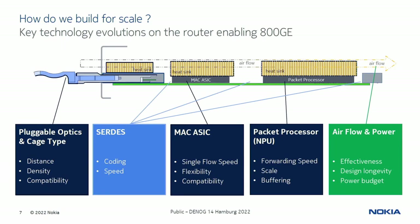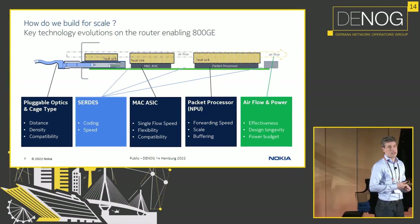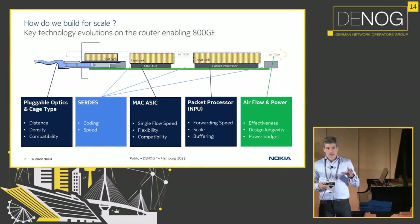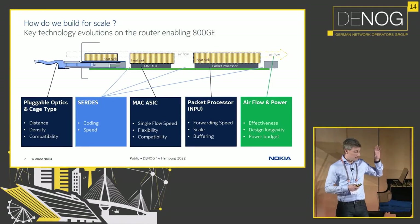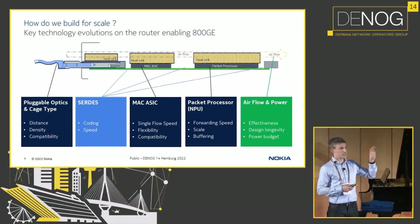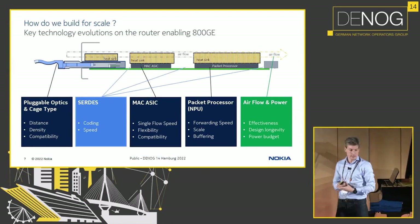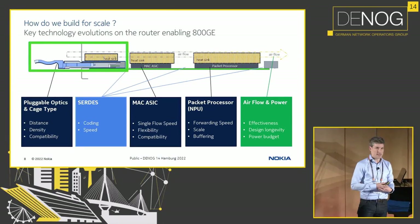So more and more, airflow and power distribution becomes important in the design of a router. The title of the presentation was all about 800 gig, and 800 gig is specifically at that transceiver — that's where the design focus is. So let's have a look at what an 800 gig transceiver means.